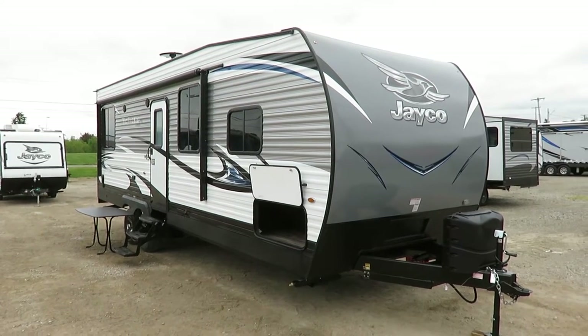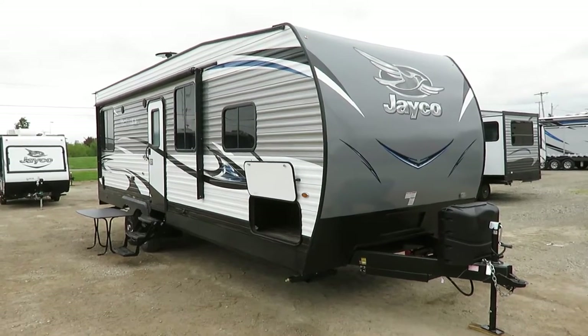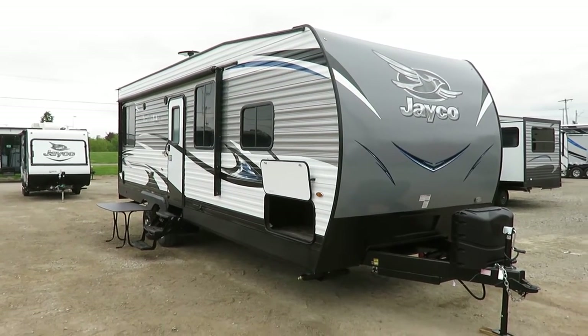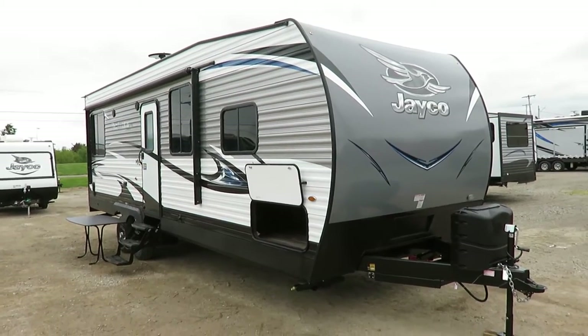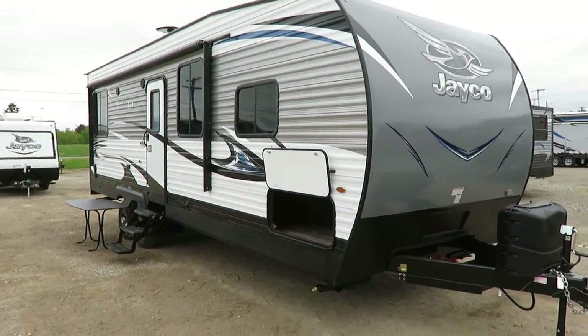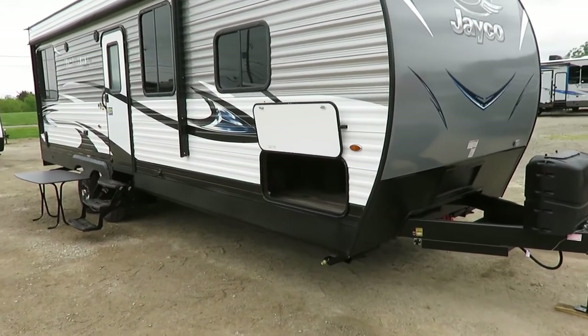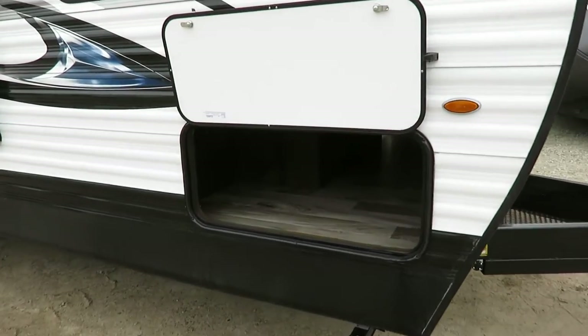6,580 pounds — the Octane 273, here at Haylet RV of Coldwater, Michigan. If you'd like to learn more about this, such as total tank capacities, whether it's in stock, how we have it equipped, and what we're asking, there's a link in the video description that says 'check for price and availability' — one click away from all that good stuff.